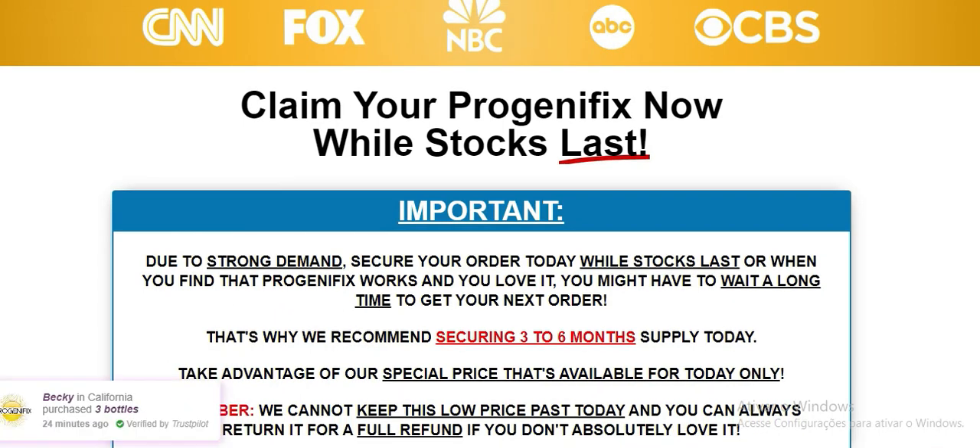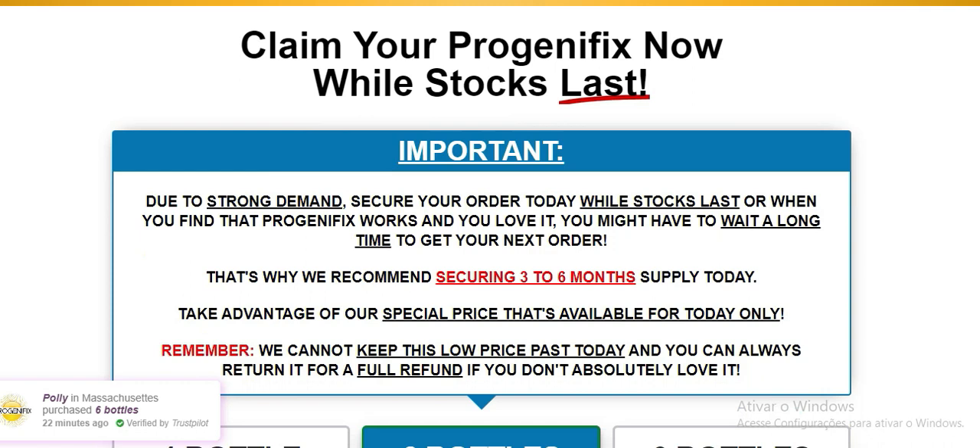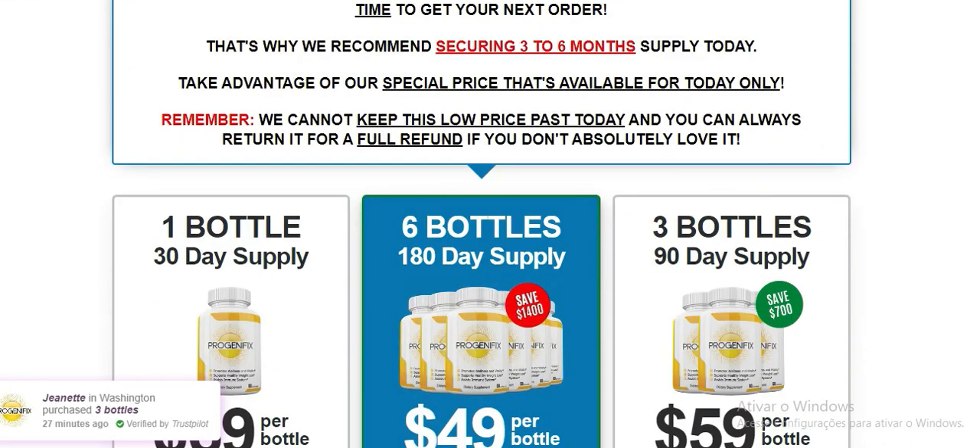Hello guys. My name is Annie. This video is for you who want to lose weight and have already tried everything else and nothing worked. Stay with me until the end of this video because I have some very important information for you.